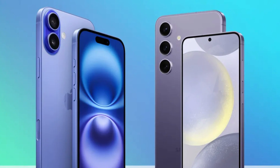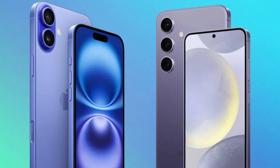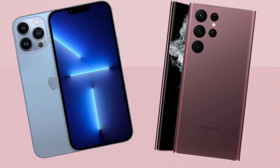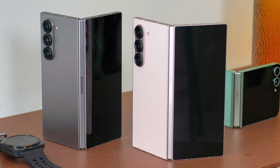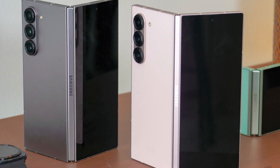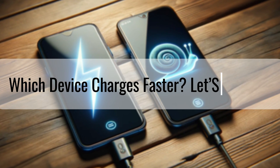Today, we're diving into a highly anticipated comparison: the charging speeds between Apple's newly launched iPhone 16 series and Samsung's top tier Galaxy S24 lineup, including the impressive Galaxy Z Fold 6. Which device charges faster? Let's find out.